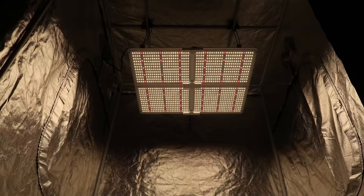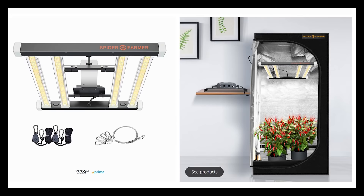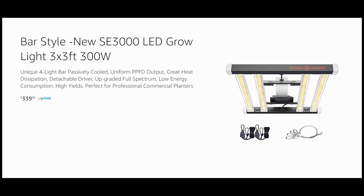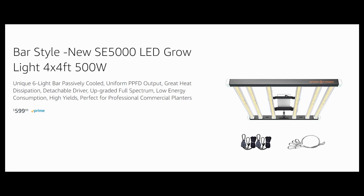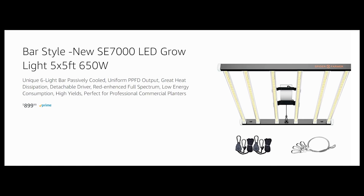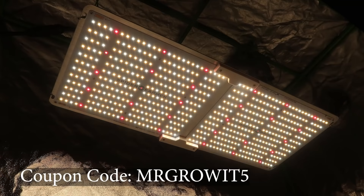A big supporter of this podcast is Spider Farmer. They sponsor this podcast and I use their LED grow lights. Spider Farmer now has a bar-style series of LED grow lights: the SE3000, a 4-bar fixture for a 3x3 grow space; the SE5000, a 6-bar fixture for a 4x4 grow space; and the SE7000, a 6-bar fixture for a 5x5 grow space. I'll leave a link in the description and you can use discount code MRGROWIT5 at checkout.